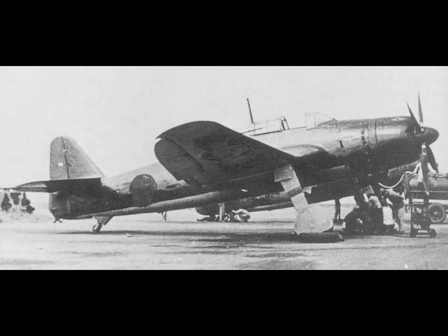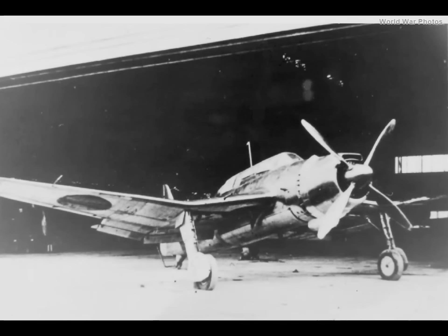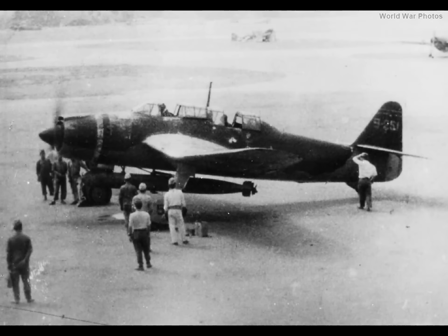Then we have the Japanese B7A, which was absolutely faster than an Avenger with or without a torpedo. However, it was designed for larger aircraft carriers. The Japanese only had two aircraft carriers big enough for this airplane, both of which were sunk before the B7As were ready for action. Thus, they never went into combat from a carrier. Only 114 of them were built, they showed up very late, and only operated from land bases. Had this plane had a chance to prove itself, it would be a real contender for best torpedo plane of the war. However, the reality puts it into the category of also-rans.